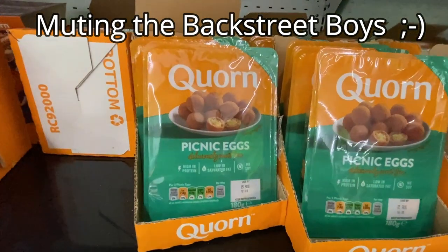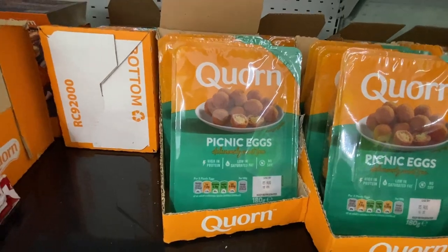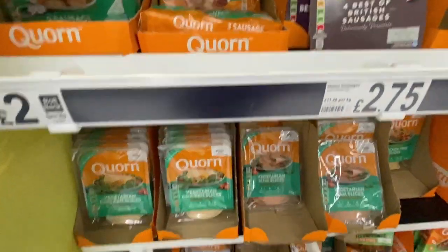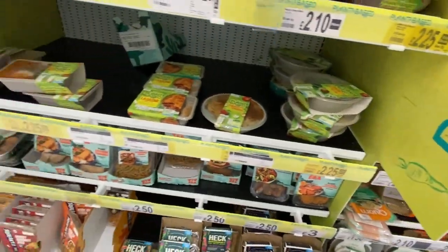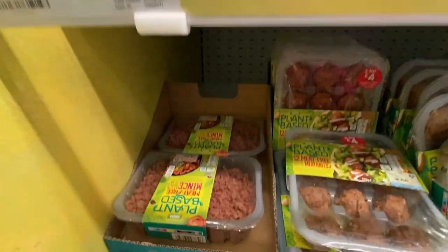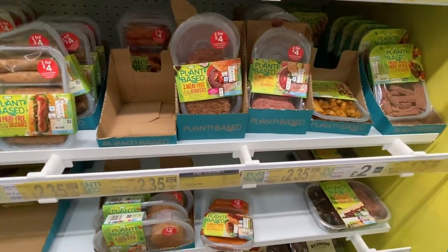These vegan scotch eggs are a curious discovery — I'm not sure those would be good. I'm also not sure that things like fake chicken slices sound very good either. Over here is fake bacon, minced beef, sausages and burgers. But I would like to try some of these when I'm here in Britain next year.